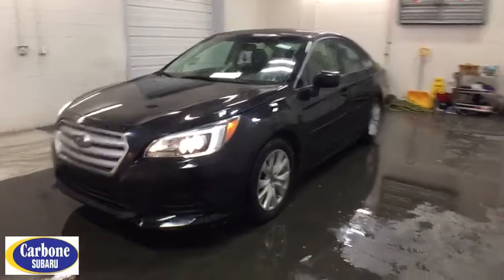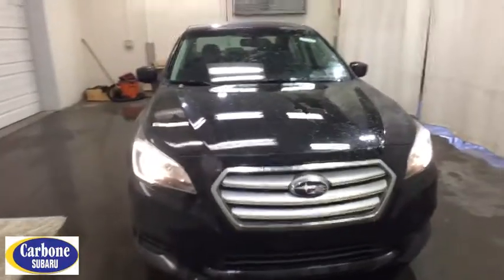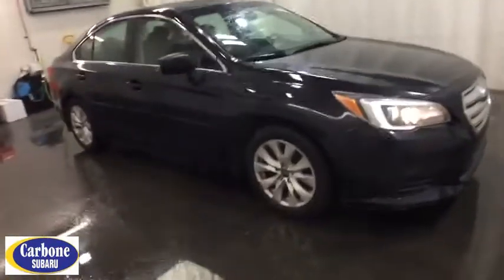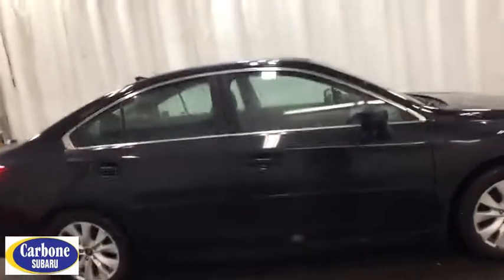The 2016 Subaru Legacy. The Subaru Legacy offers a roomy interior and a dynamic drive you feel every second you're in the driver's seat. It's a refreshing alternative to the alternatives. Here are some of this vehicle's great options.